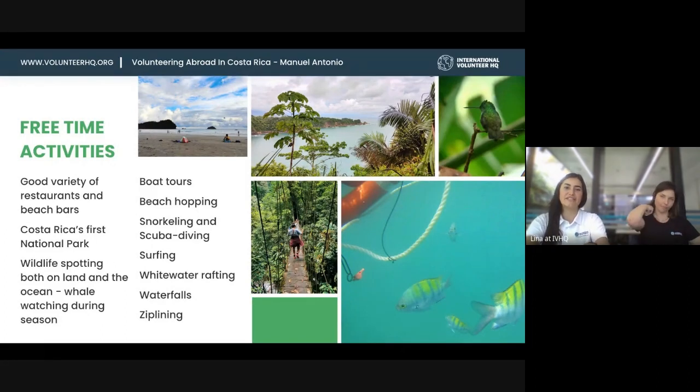The main highlight of Manuel Antonio is the national park — a beautiful rainforest park. I was there for just one afternoon and saw tons of things and tons of animals: sloths, tropical birds, hummingbirds. You get to see everything above and below the water. Life is booming there — it's beautiful.